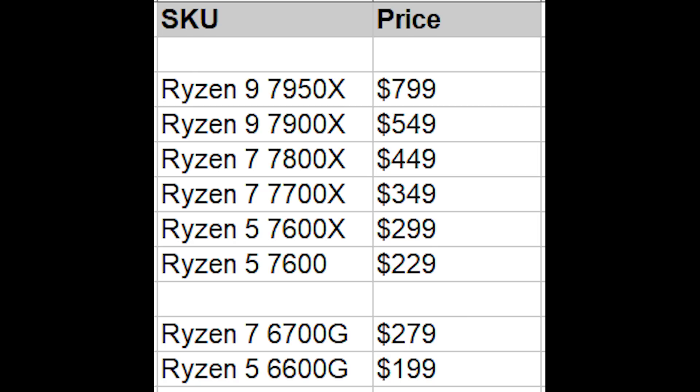Rounding figures up and down: the 7950X is going to be about $800; the 7900X around $550; the 7800X is allegedly $450, though this could change significantly given 13th gen competition; the 7700X is $350; the 7600X is $300; the 6700G is $280; the 7600 is $229; and finally the 6600G is $200.